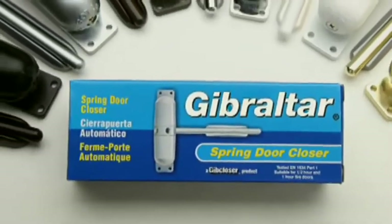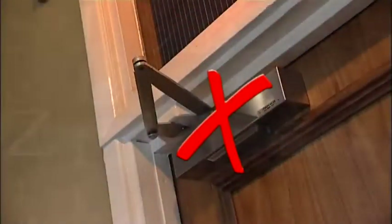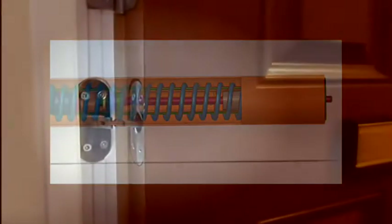Building on the immense success of the Gibraltar door closer, which still has millions of units in use today, Astra's challenge was to capture all the engineering knowledge, functionality and performance of the traditional surface mounted closer and redesign it to fit within a small diameter tube that could be concealed within the door itself.